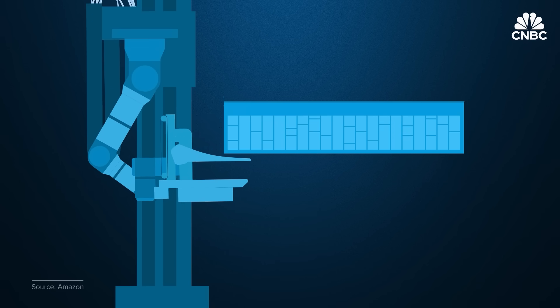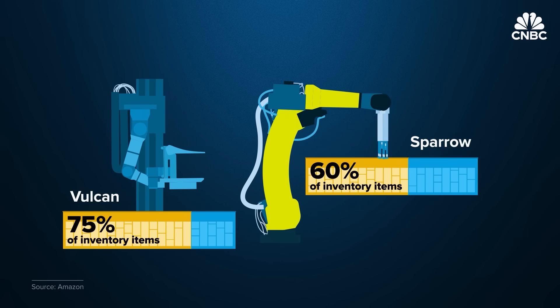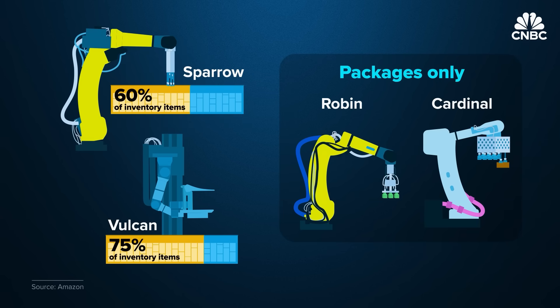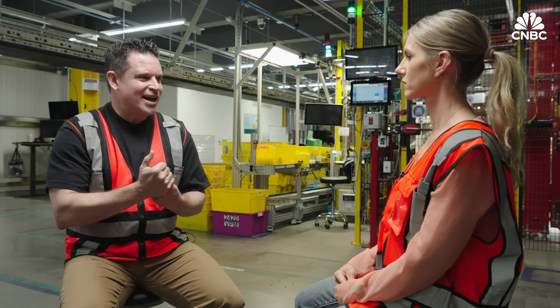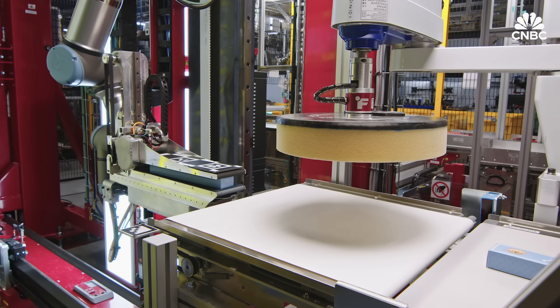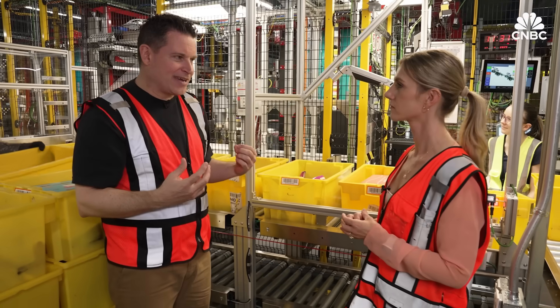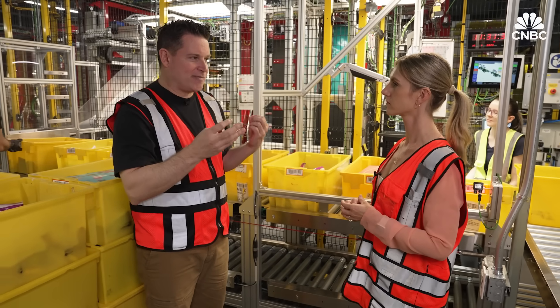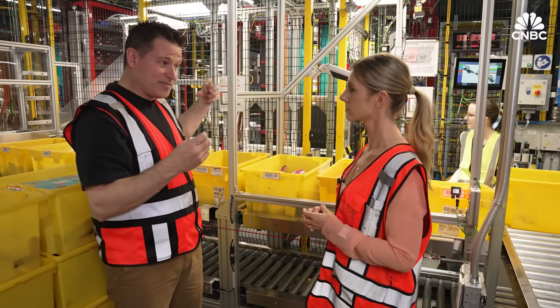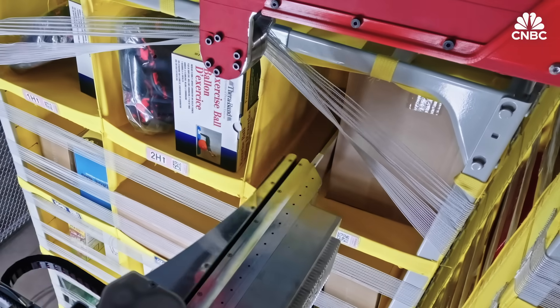This new ability to adjust pressure means Vulcan can handle up to 75% of the 1 million unique items in inventory in Spokane. Amazon's Sparrow robotic arm can handle about 60% of items, while Robin and Cardinal only manipulate packages. Vulcan also uses generative AI to predict how items are going to move — whether a t-shirt will compress versus a bowling ball. Finding the perfect spot to stow uses AI to predict how much space can be made in a bin and then select the right item to maximize filling of that predicted space — a bit like Tetris.